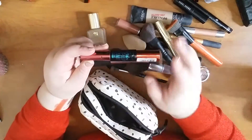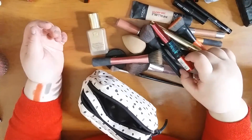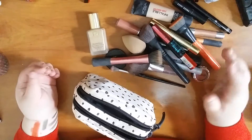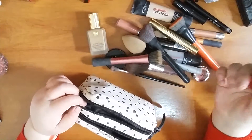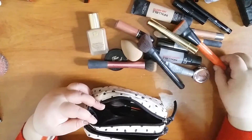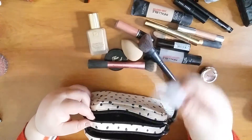The Maybelline mascara makes your eyelashes look a bit clumpy but thick and big — I don't mind the clumpiness, it looks nice. However, it's waterproof and does not come off easily; you need a lot of cleanser to remove it, so I would not buy it again. I used everything in this bag except for the Estée Lauder brightening concealer.